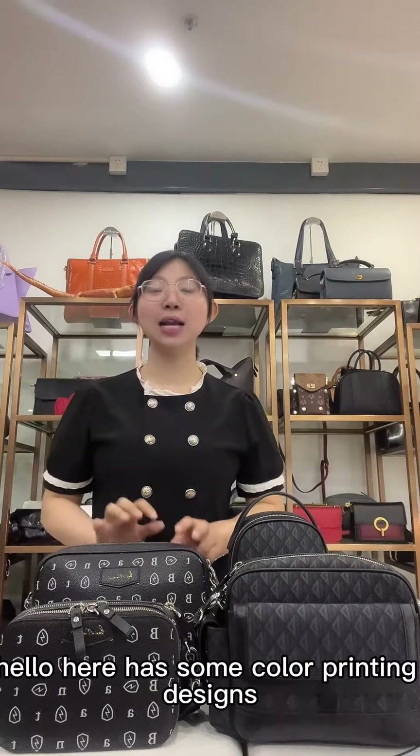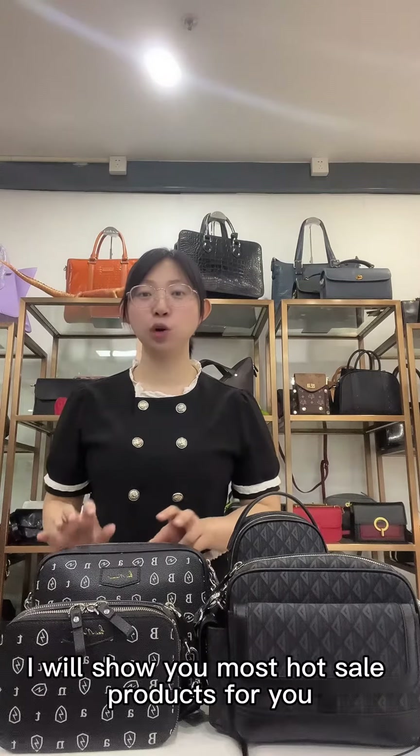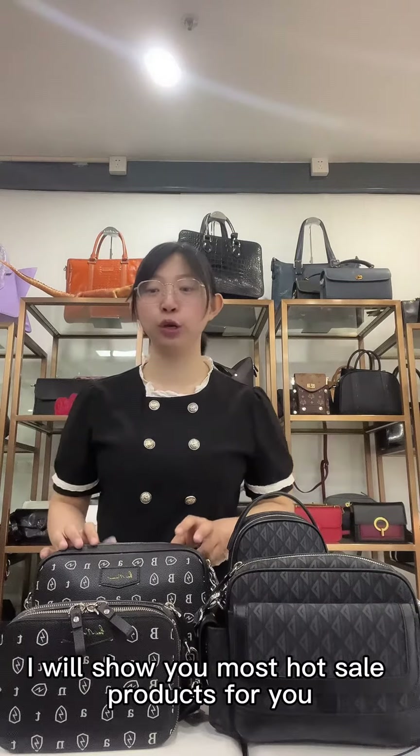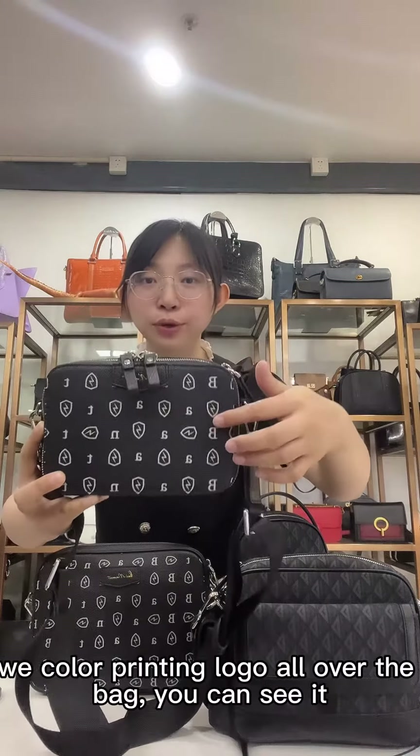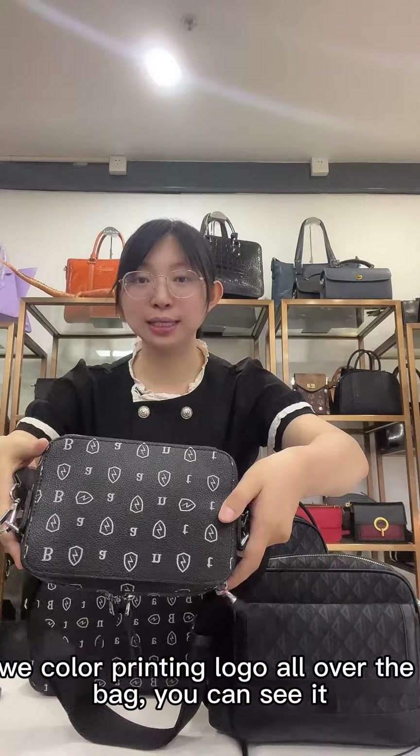Here I have some color printing design. I will show you our most popular wholesale products for you. Look at this bag. This is a color printing logo design — we are printing the logo all over the bag. You can see it.